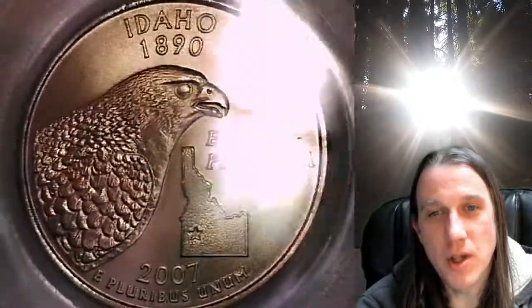This one features the state of Idaho. We'll take a look at Idaho and then we'll take a look at Washington on the obverse.